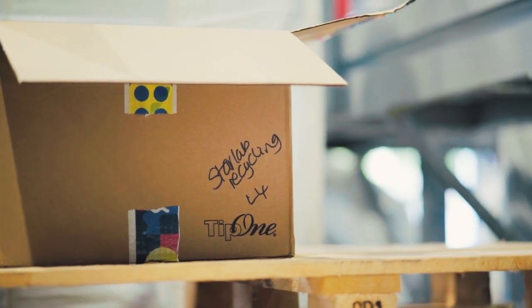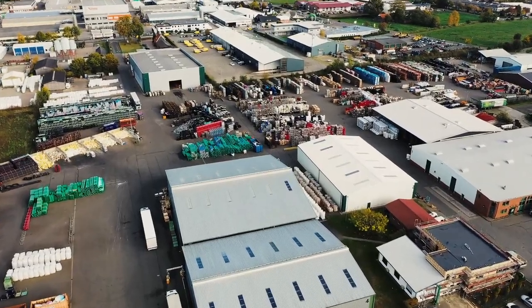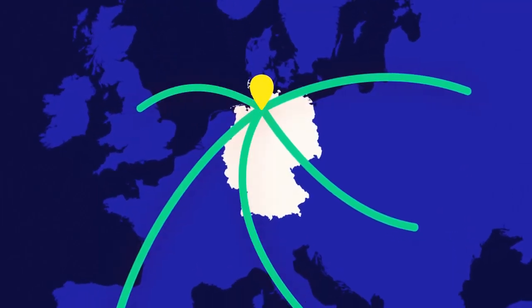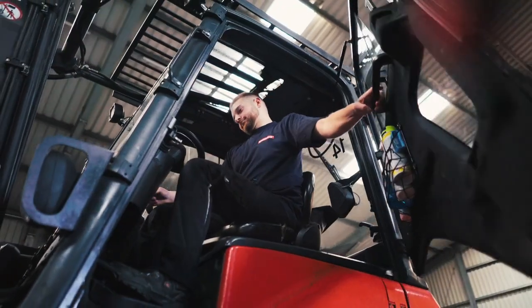When you return your used Tip 1 packaging to be recycled, it makes its way here, to Fechter, Germany. Together with our recycling partner Remondis, we ensure that your Tip 1 packaging is ready for its transformation.